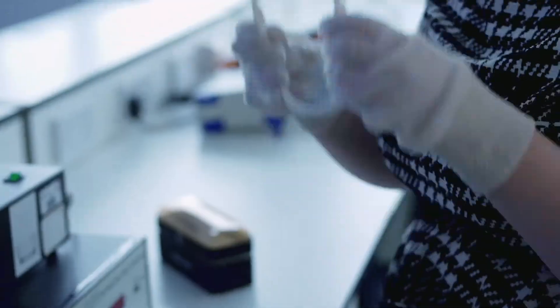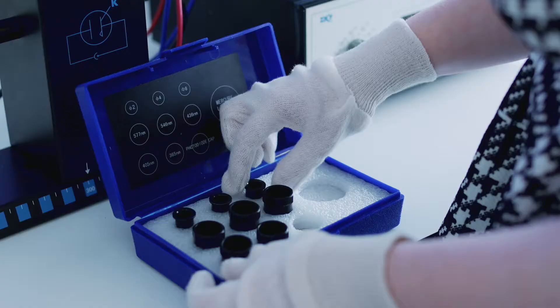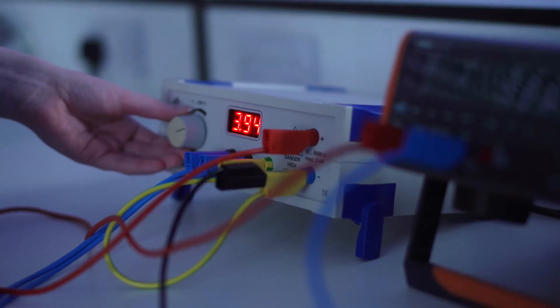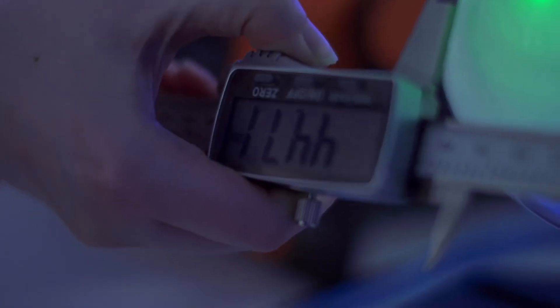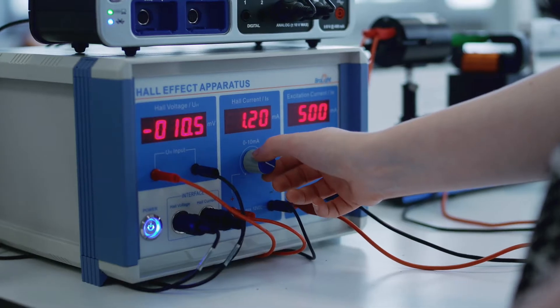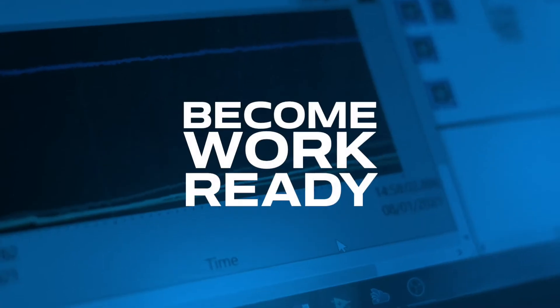This is the main physics room where we have our first and second year experiments. Behind me you can see the photoelectric effect, electron diffraction, hall effect. We also have an experiment using LabVIEW that will give you the skills that employers are looking for.